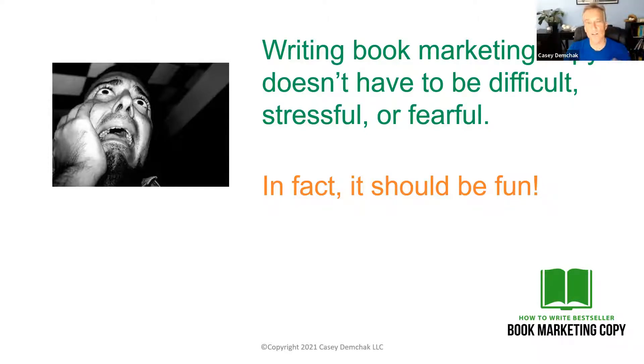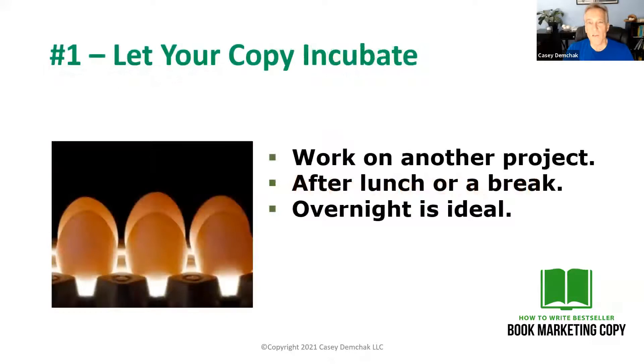As you incorporate all these writing techniques that I'm giving you over the series of all these videos I'm creating, I think you'll get a lot more comfortable writing book marketing copy and you'll have a lot more fun with it. The first surprising editing secret is one you can do in your sleep, which makes it pretty cool.